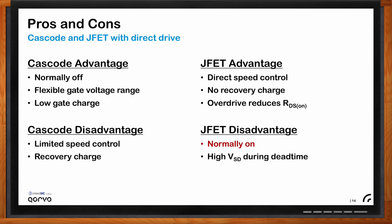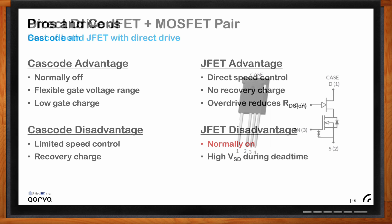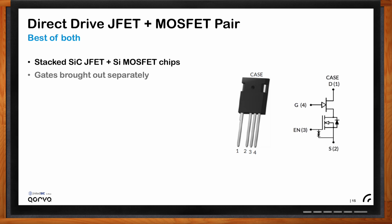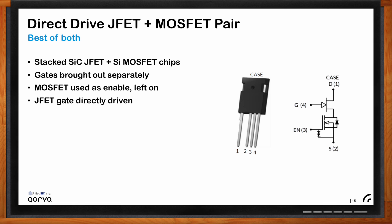Is there a way to combine the benefits of a cascode and a directly driven JFET? Yes — direct drive the JFET gate, especially if the MOSFET chip is stacked on top of the JFET. Don't tie the JFET gate to the source; bring it out separately and drive it directly, then use the MOSFET as an enable — just turn it on and leave it on. This gives you low on-resistance, the ability to overdrive, low turn-on switching loss, and a very stable, easy-to-control device.